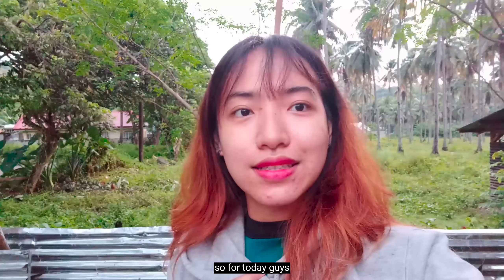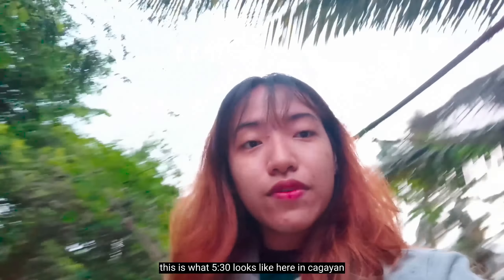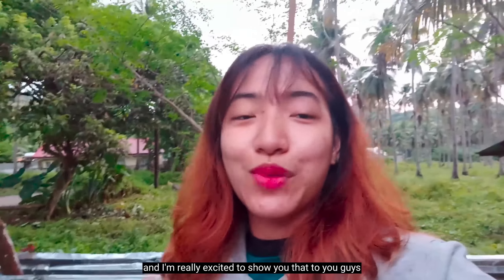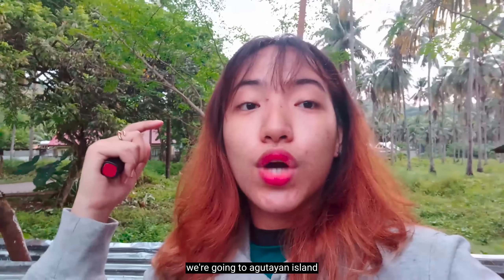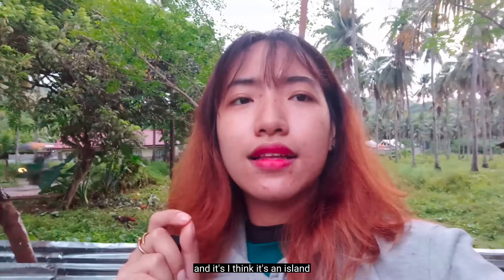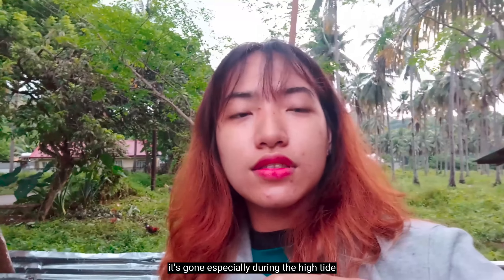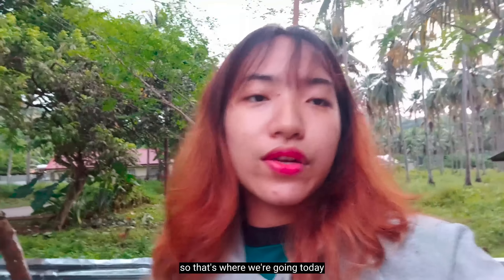So for today guys, time check is 5:30 and this is what 5:30 looks like here in Cagayan. It's already very bright and we're going on another Padagat adventure. I'm really excited to show that to you guys. For this video, we're going to Agutayan Island, which is located somewhere in Hasaan. I think it's an island which magically disappears — during the afternoons it's gone, especially during the high tide, but during the low tide it's going to appear again. So that's where we're going today.